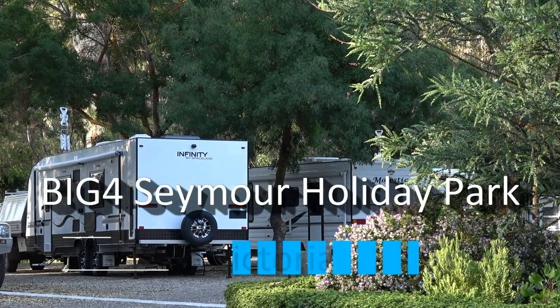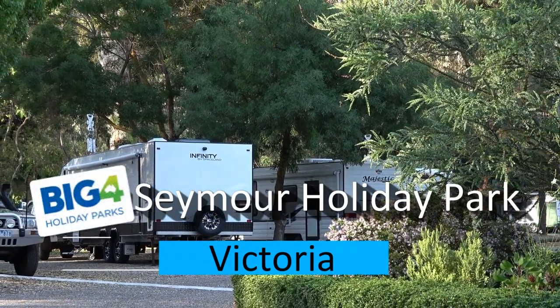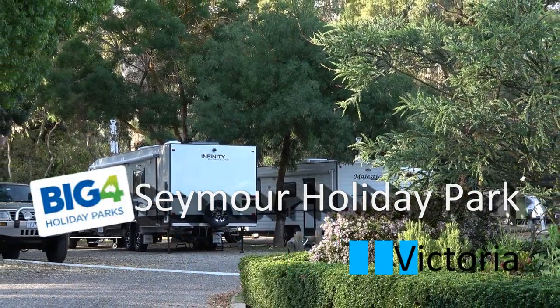Hello again, Vicky from Regional Tourism Australia. Here we are in eastern Victoria in the town of Seymour, about an hour and a half north of Melbourne and close to the Hume Highway.